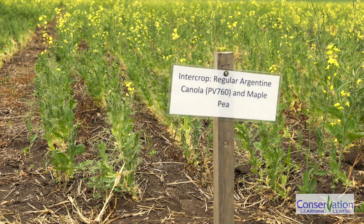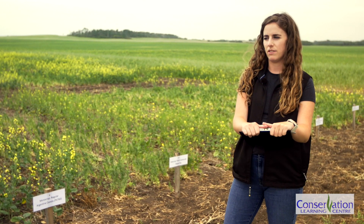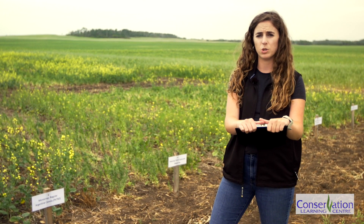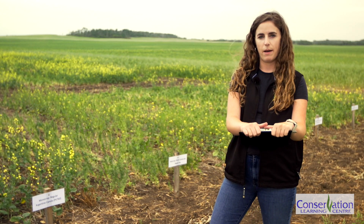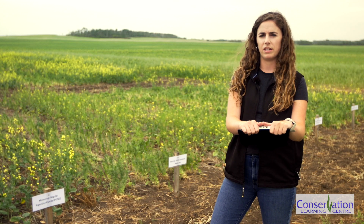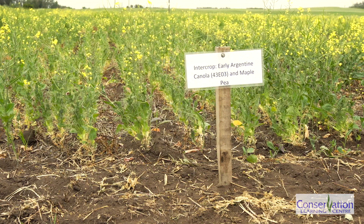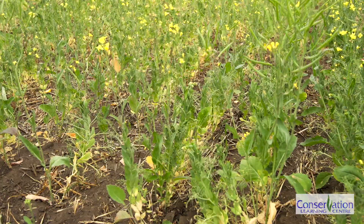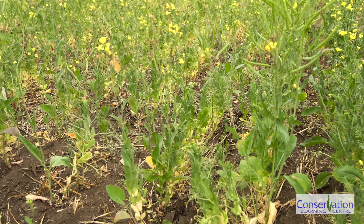They were seeded on May 31st and first emerged on June 7th. There was an application of glyphosate done pre-emergent, and then afterwards some post-ultra was put on June 14th. When they were seeded, they used the CLC's Fabbro plot seeder and were placed an inch deep. The canola and the peas were all put together in the same row using double disc openers. Some inoculant was also put down with the peas.